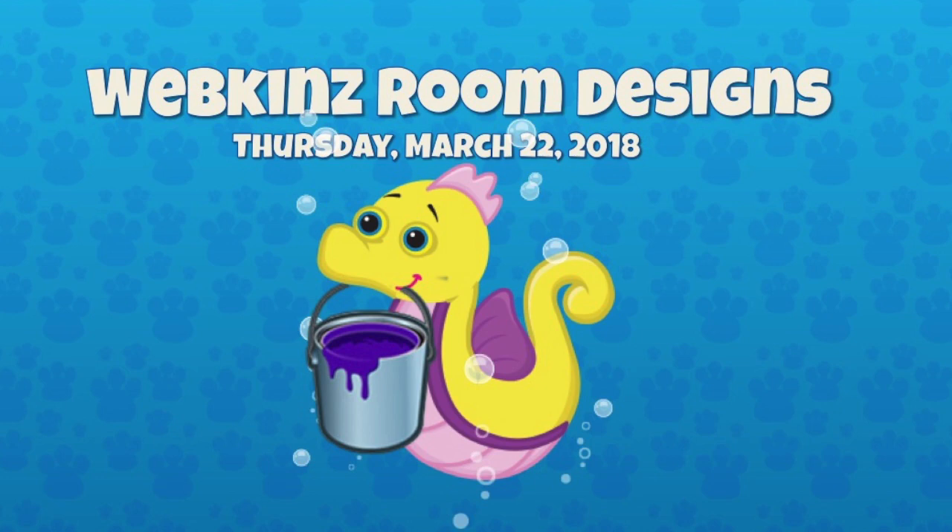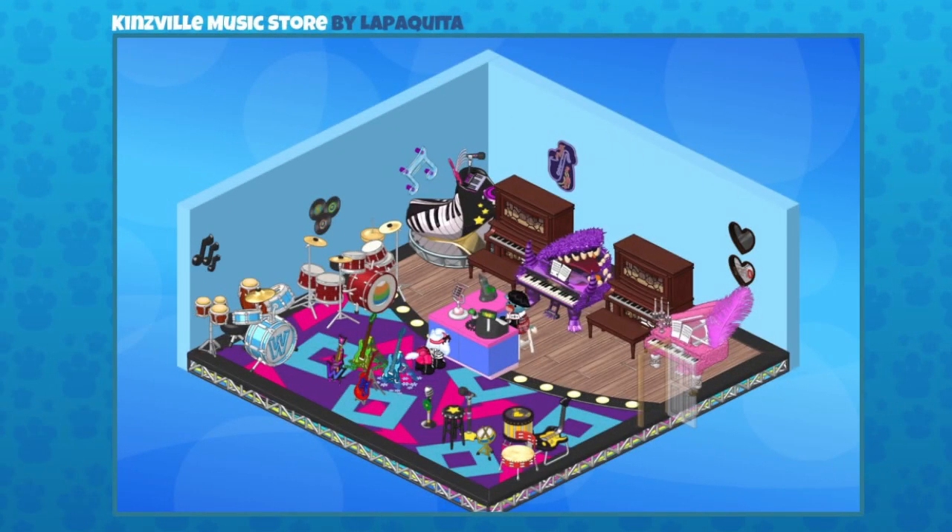I've got some good ones to show you today, so let's get right to it. Here's the first one that we have. It's a Kinsville Music Store, and it was sent in by La Bastida. Now, I love all the different instruments we have in Webkinz, and there's such a variety of them, like those wacky pianos there.